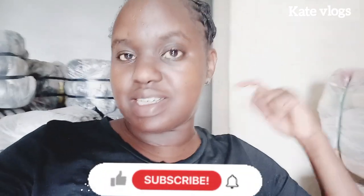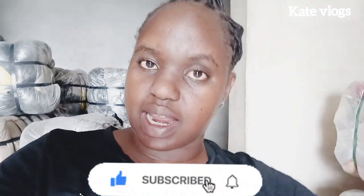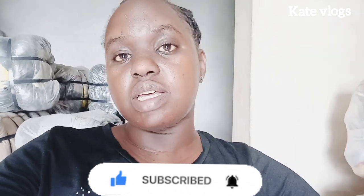A warm welcome to my YouTube channel. If this is the first time you're clicking on one of my videos, my name is Kate, this is Kate Vlogs. Please consider subscribing, make sure that you like this video and give it a thumbs up. I know that this is going to be an educative video.